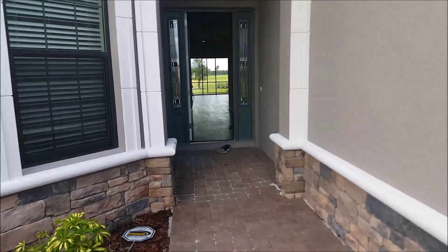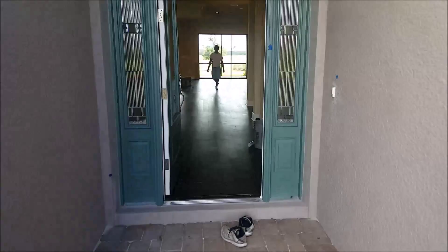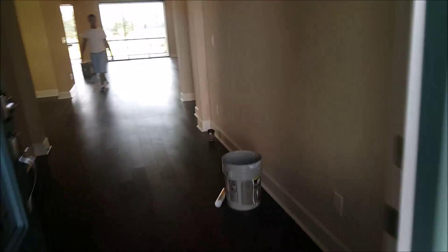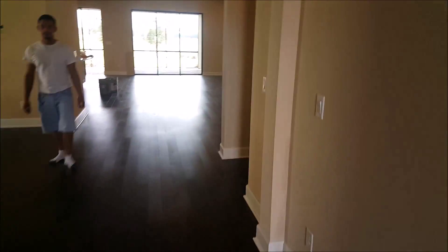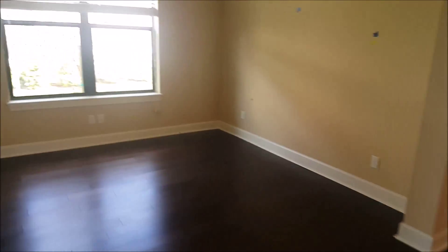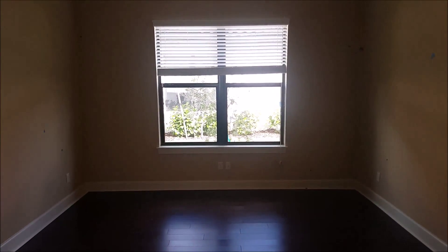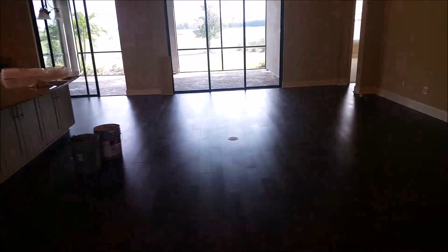Here at the Esplanade Lakewood Ranch, this is the Lazio floorplan elevation B. This is an inventory home that will be completed probably in the next few weeks. You've got the stone pavered walkway, the stonework on the house which is a really nice touch, and they've got engineered wood flooring throughout.